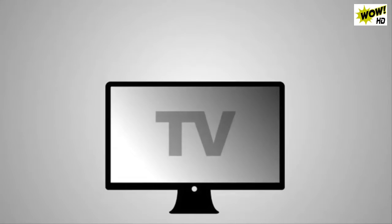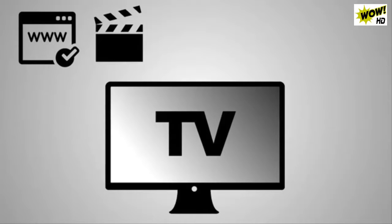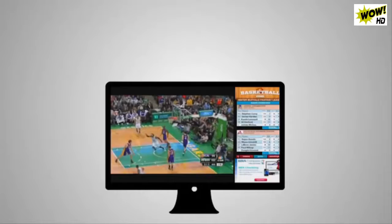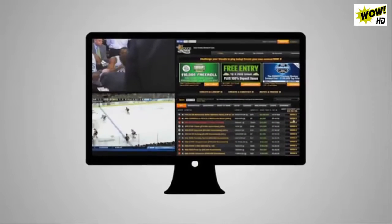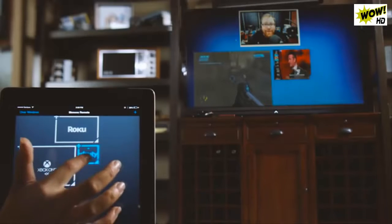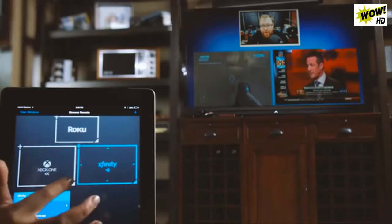For years, TV, the internet, movies, video games, social networks, and apps have been moving toward a point of unification — a moment when all the things we love and watch, play, and interact with become available through one fully controllable, completely customizable channel. Total content convergence. Welcome to the world of Screens.